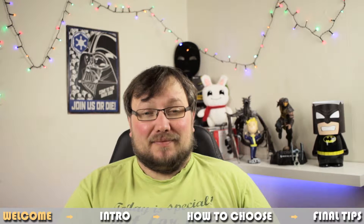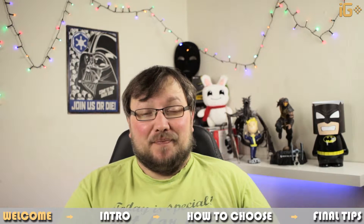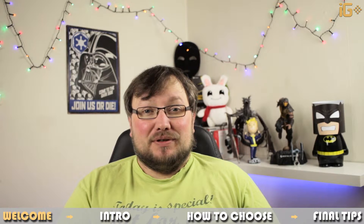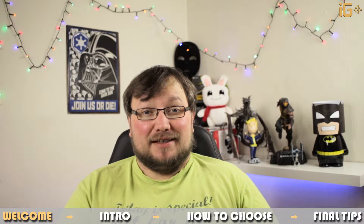Hello and welcome everybody. I hope you had a really nice Christmas and welcome back to my channel. Today we're going to continue with another part of the computer parts explained series, and we'll be talking about power supplies.